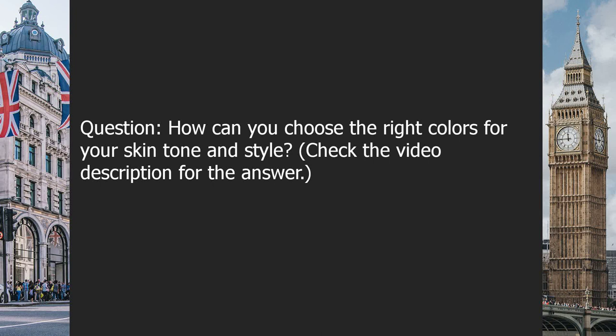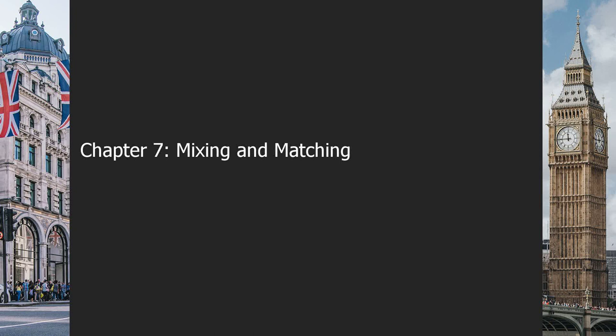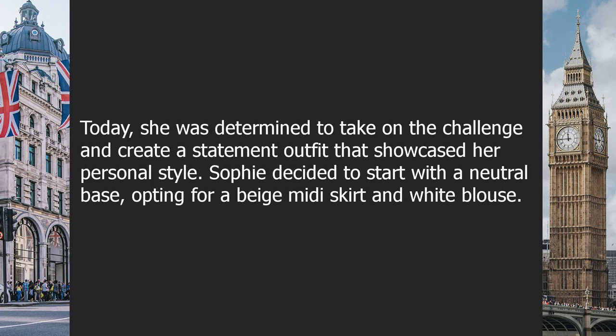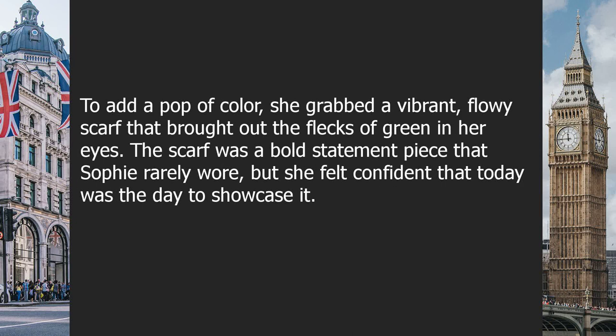Chapter seven: mixing and matching. Sophie stood in front of her closet, staring at an array of different patterns and textures. She had always been drawn to unique outfits that stood out, but sometimes struggled with mixing and matching pieces to create a cohesive look. Today she was determined to take on the challenge. Sophie decided to start with a neutral base, opting for a beige midi skirt and white blouse. To add a pop of color, she grabbed a vibrant flowy scarf that brought out the flecks of green in her eyes.